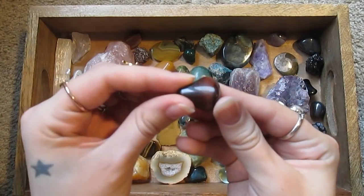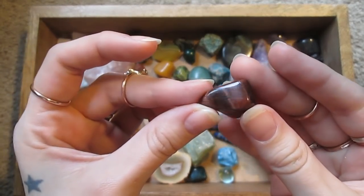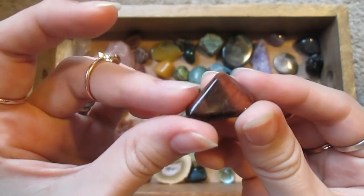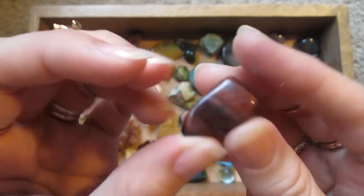This is red tiger's eye. It's a very interesting red velvet look to it.